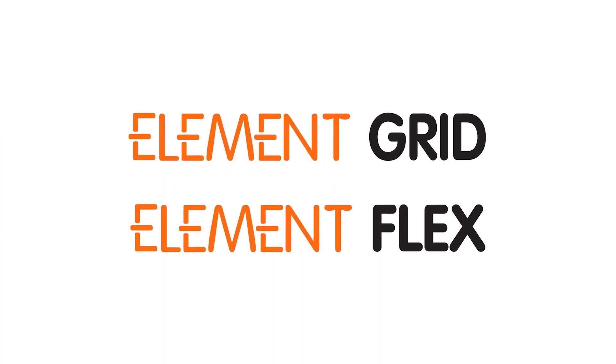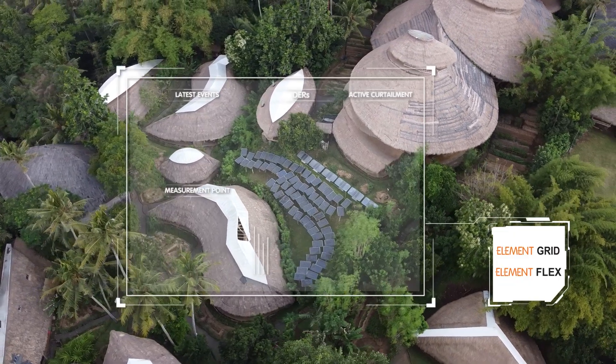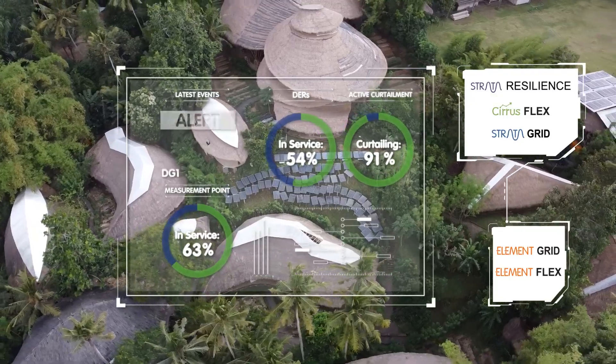Our Element products connect DER on-site at the grid edge, capture the data required to optimize the assets, and create the digital access point into grid and market systems.